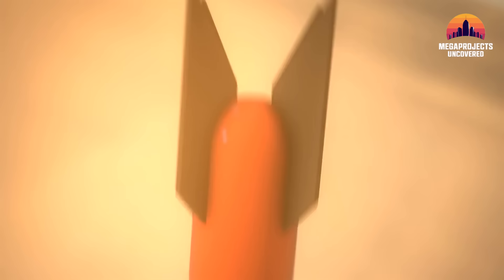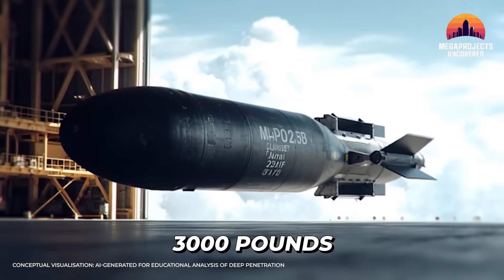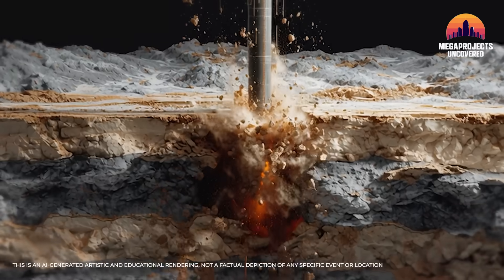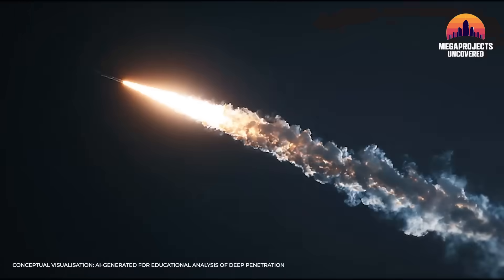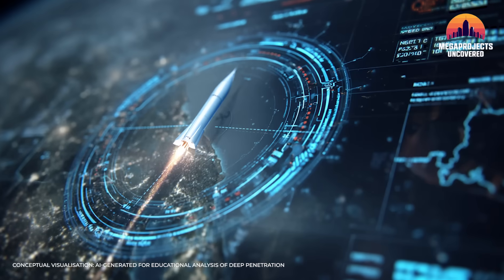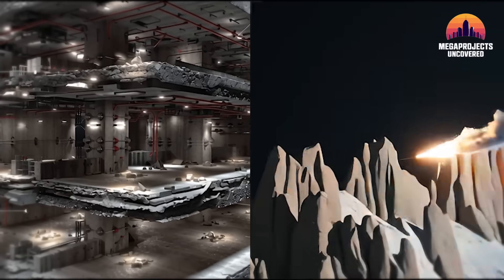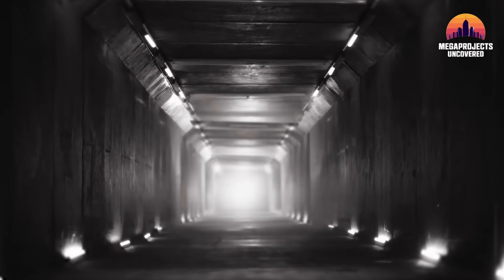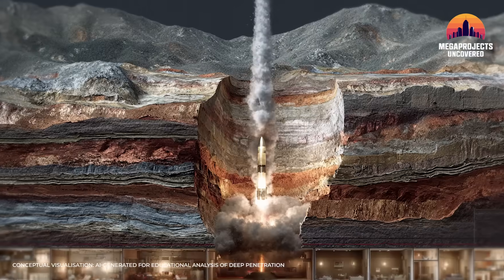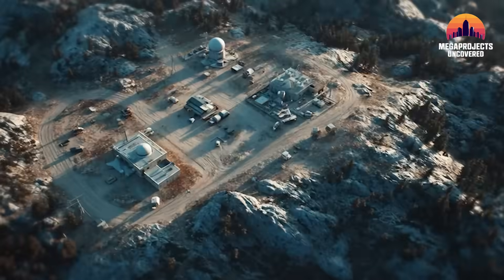Cut to a shadowy hangar — a massive munition is being loaded. This 30,000-pound giant is the U.S. GBU-57 Massive Ordnance Penetrator, the Pentagon's ultimate bunker buster. Its mission: to do what no other conventional weapon can. Two titans of engineering — an unbreakable underground bunker and the world's most powerful non-nuclear penetrator. Can it actually break the unbreakable? Can one weapon shatter Fordow's fortress?